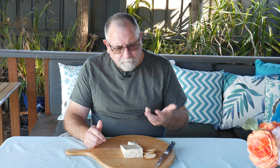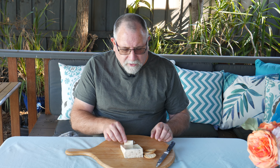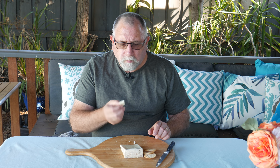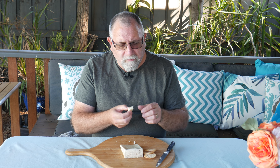The blue is permeated all the way through. I'll try a little bit without a cracker just to see. It's very, very smooth and very creamy.